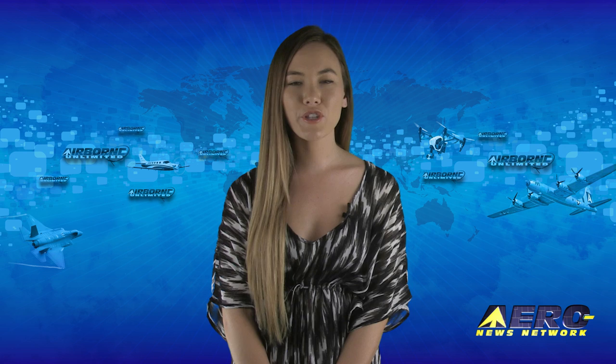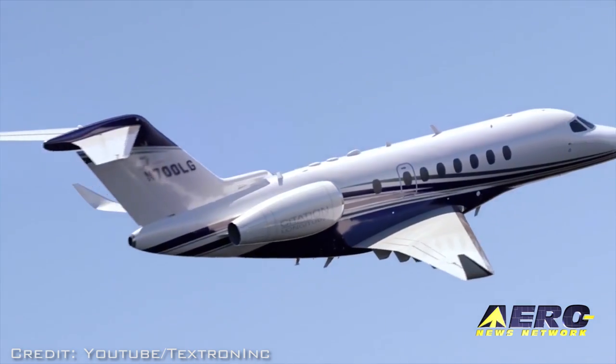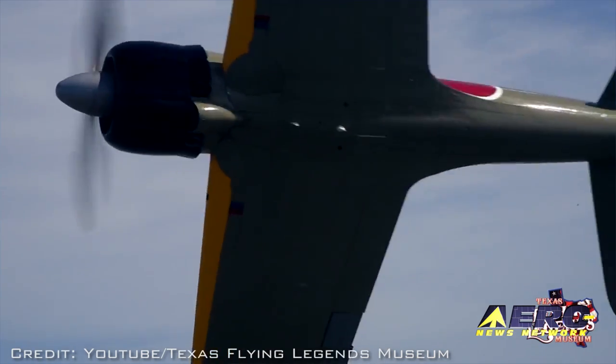Coming up on today's episode of Airborne Unlimited: fourth Cessna Citation Longitude propels program toward certification, Parrot creates new division after major layoffs, and Zero restoration to look armed.